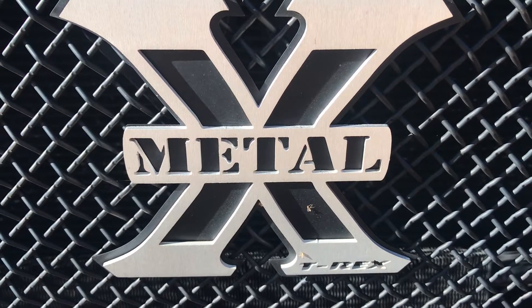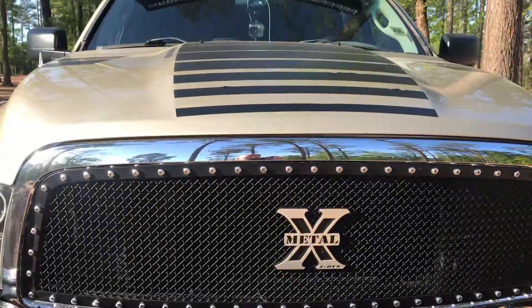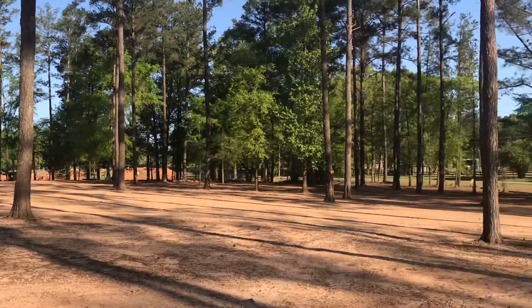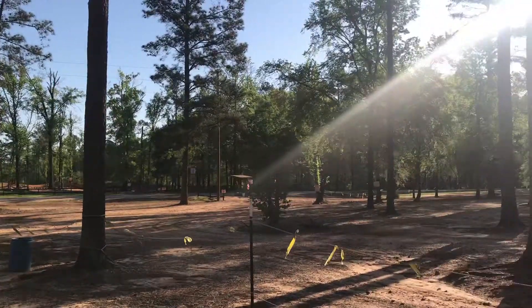All right, YouTube. I ain't had a video out there in a minute because I'm on vacation. Let me show you where I am. I know it's not the beach, I know it's not Florida. But listen, it's peace and quiet. We're the first ones up here. This is out past Union City, Georgia.